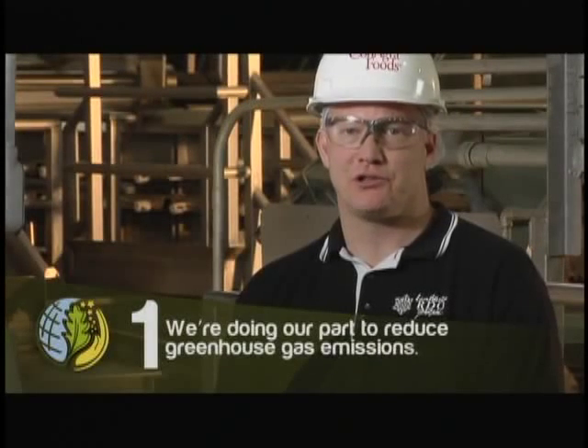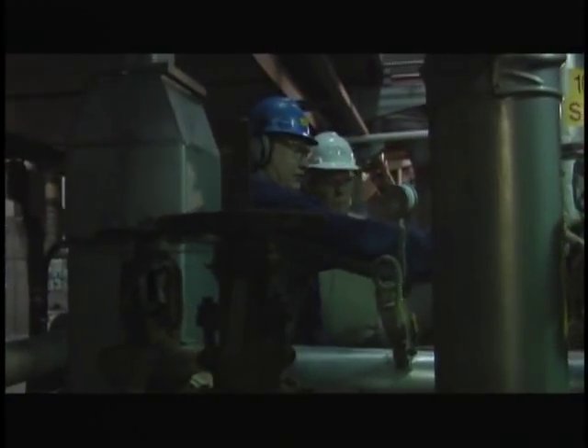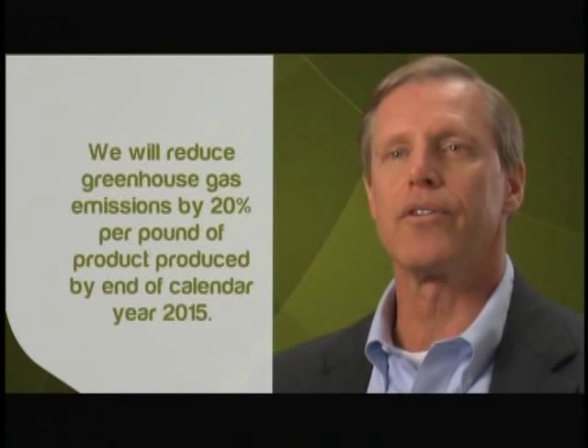We're doing our part to reduce greenhouse gas emissions by reducing energy usage and by increasing the amount of biogas that is utilized in our boilers. We will reduce greenhouse gas emissions by 20% per pound of product produced by the end of calendar year 2015.